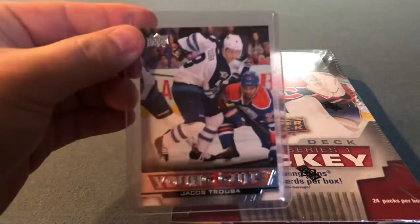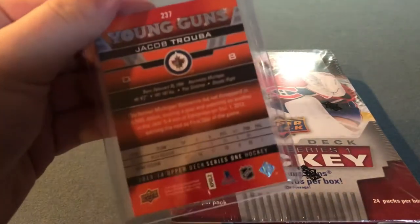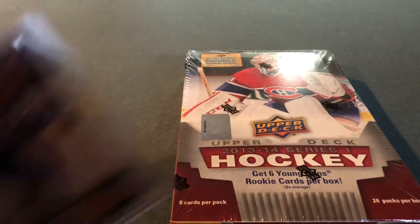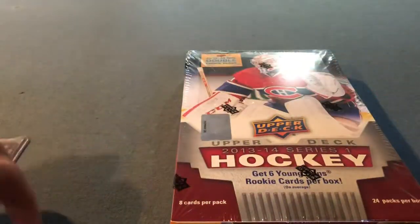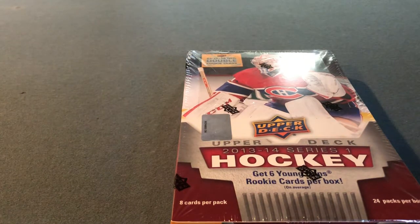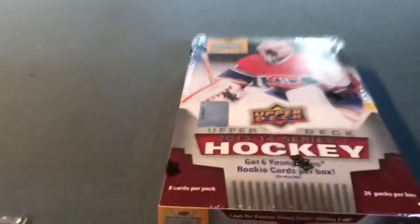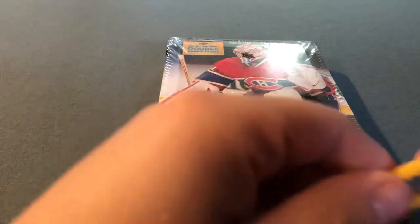Obviously the Young Guns I'm looking for — they look like this. Got Jacob Truba in a trade — that's what the bag looks like. Another example is Josh Levo, who's in Series Two. But there are lots of decent Young Guns to hopefully get, like Nathan McKinnon, Morgan Riley, Tyler Toffoli, Seth Jones, and Vladimir Tarasenko. Lots of great names. I've got my sleeves, one-touches, and top loaders ready. Got this on Boxing Day, so let's rip it open.